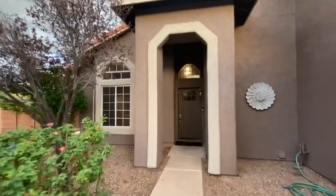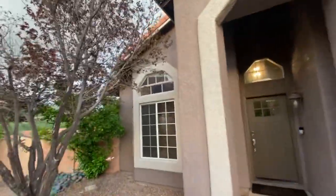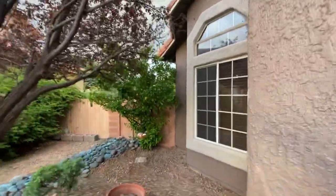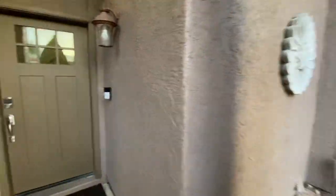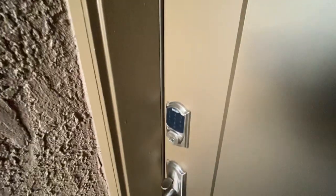The yard is really nice front and back — big spaces, gorgeous landscaping, and there's a fruit tree. Got the Ring doorbell and upgraded door. This is all painted when they redid the exterior of the home, so a real nice entryway. Got the keypad entry too.